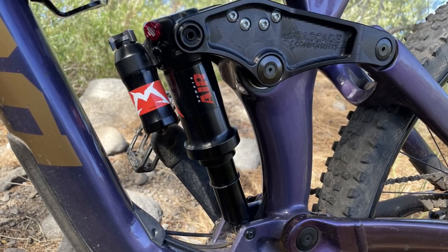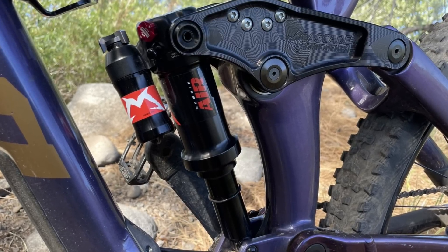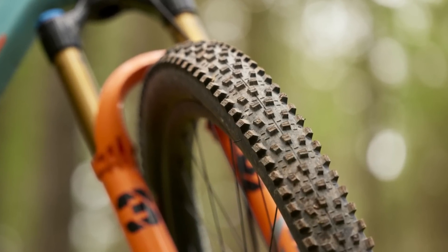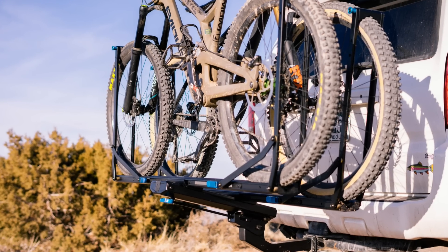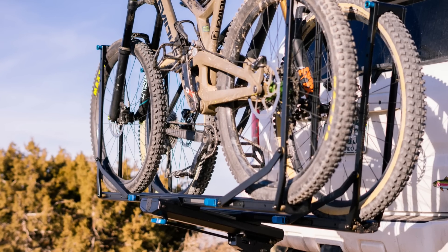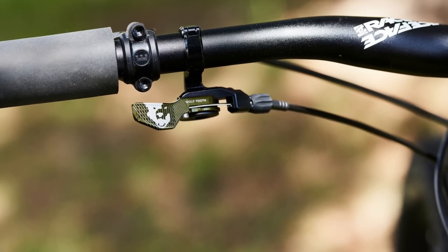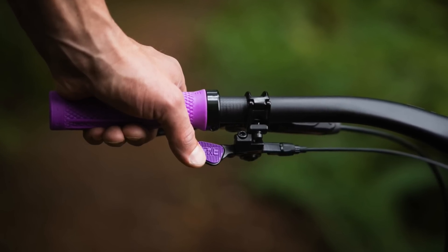Lazer's new CAGE Kineticore is the first full-face helmet to receive an official 5-star rating from Virginia Tech. Marzocchi has just introduced a simple yet hard-charging Bomber Air shock, and it has already left a good impression on our testers. Maxxis has added about 200 grams and made some other changes to its Forekaster tire, which now takes aim squarely at the downcountry or light trail bike category. Rocky Mounts has launched its new GuideRail hitch rack, which can carry up to 120 pounds of load on two trays.